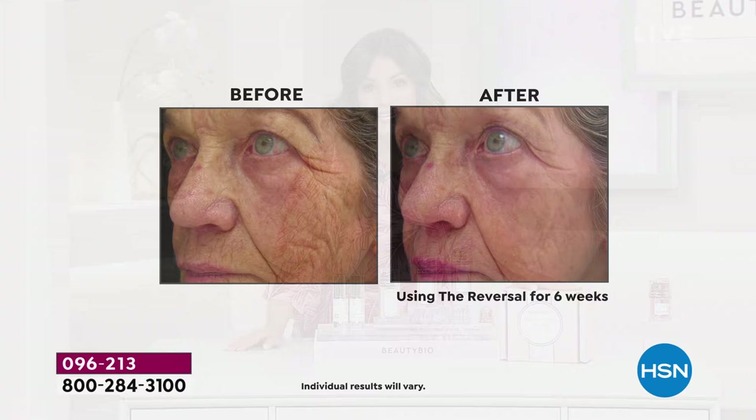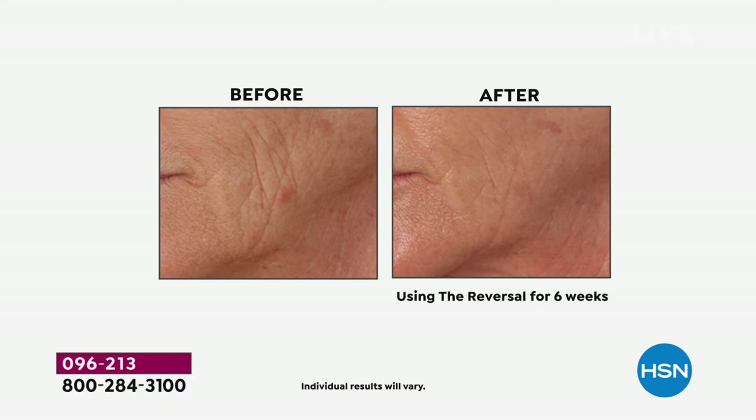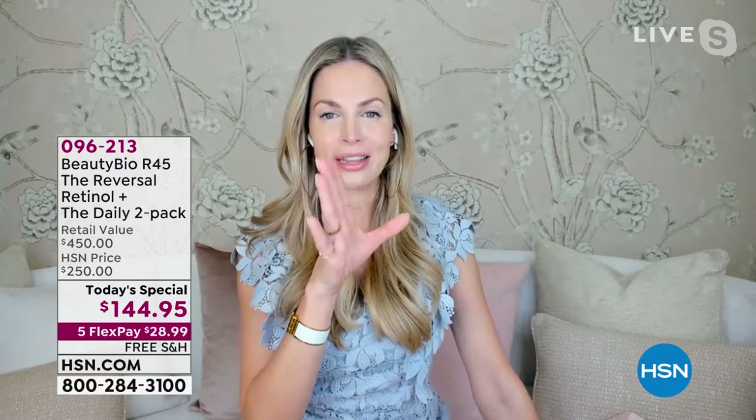Joyce, a florist still working at 82, booked the biggest wedding she had in a decade after doing the boost. Diana from our clinical trial said she's dating a guy 15 years younger after the boost — but it's about how you feel. I love Cynthia's energy — she's 67 and you don't sound 67. The reality is when you look younger you feel younger. Aging is a choice — 100% a choice — when we put the right ingredient on our skin.